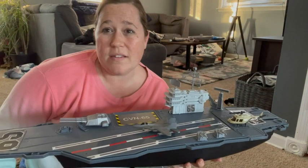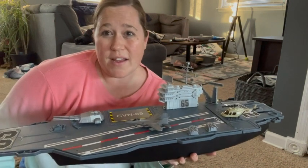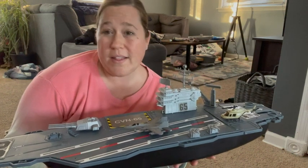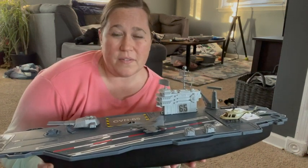So whether your little guy is into planes, boats, or just things that go, there's hours of playtime in this set. We love it and I think you'll love it, but that's just my point of view.